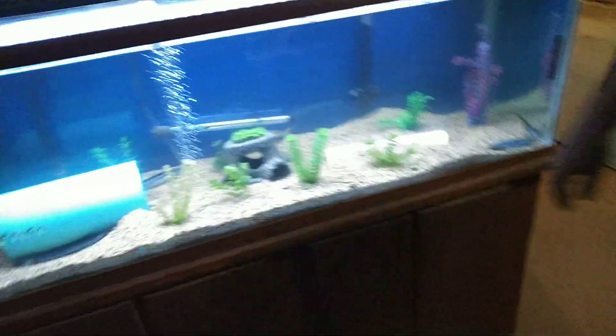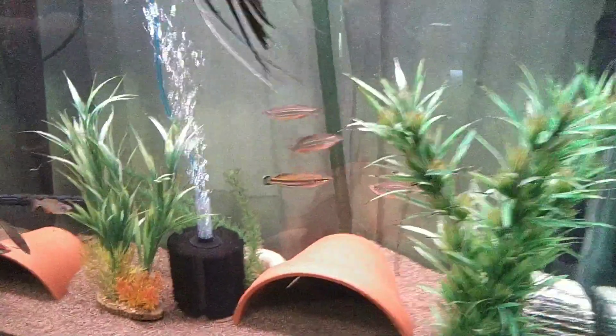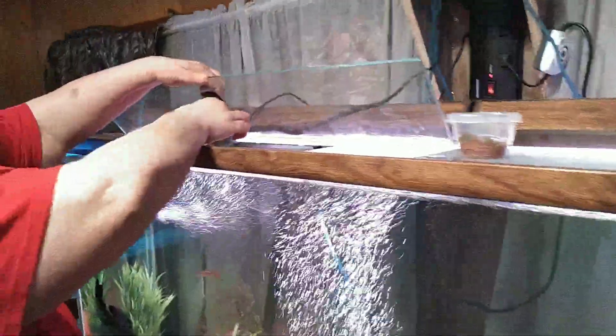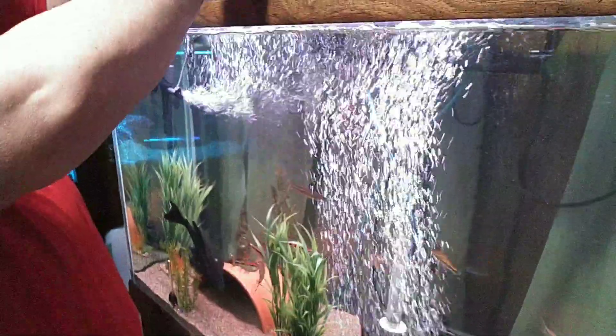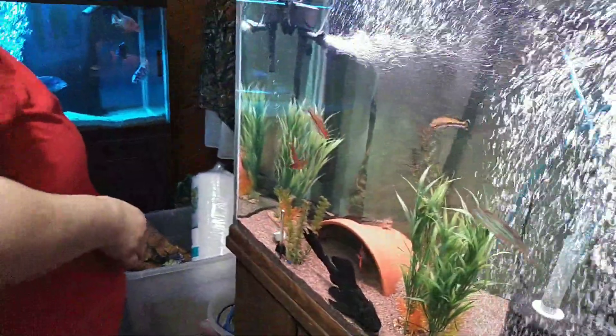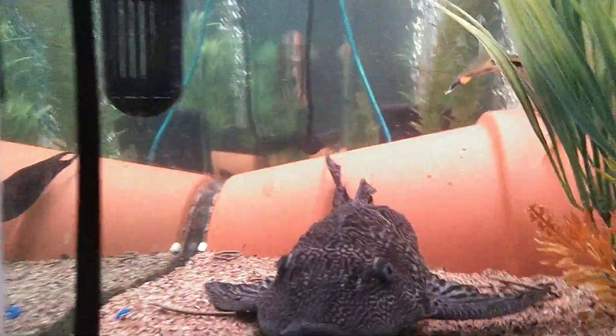Now we'll jump over to the big 150 community tank with my salt and pepper there, my pretty angels. We've got some Plecos. We've just got all kinds of stuff in this tank. We've got this Pleco feeder from Kin's and we'll see what it does, see if they like it. And we ordered some angel food from Kin's, so we're going to hopefully get the angels to really like it.